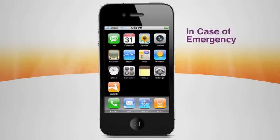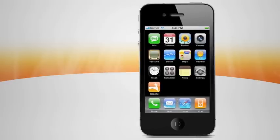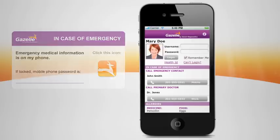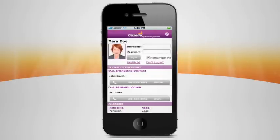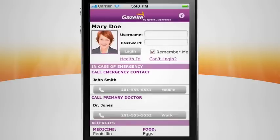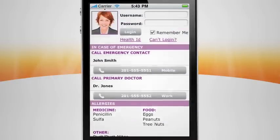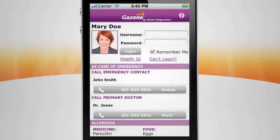Gazelle is your lifeline in a time of need, especially in case of emergency. The card in your wallet alerts those first on the scene to touch the Gazelle icon on your smartphone. Gazelle displays your name and picture, emergency contacts, and phone numbers for your primary care physician. It also lists any allergies and medical conditions you have and medications you take. All of the vital information rescuers need is instantly available in Gazelle when time is of the essence.